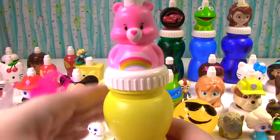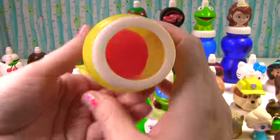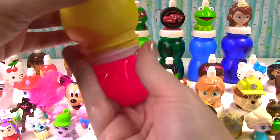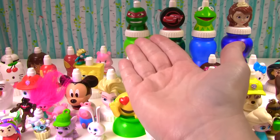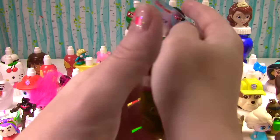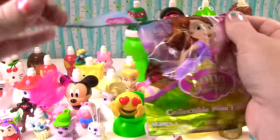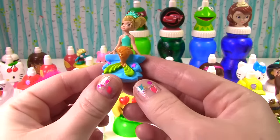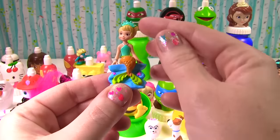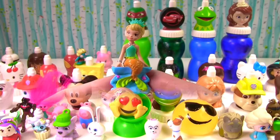Care Bear time! Hello little Cheer Bear, what do you have for us? It's care bear slime — a lot of care bear slime! What did that Care Bear have for us? A blind bag — it's Sofia the First. Let's see what little figure we got. Wow, look at Una — she's a mermaid! She has a pretty crown, a bracelet, and looks pretty awesome!